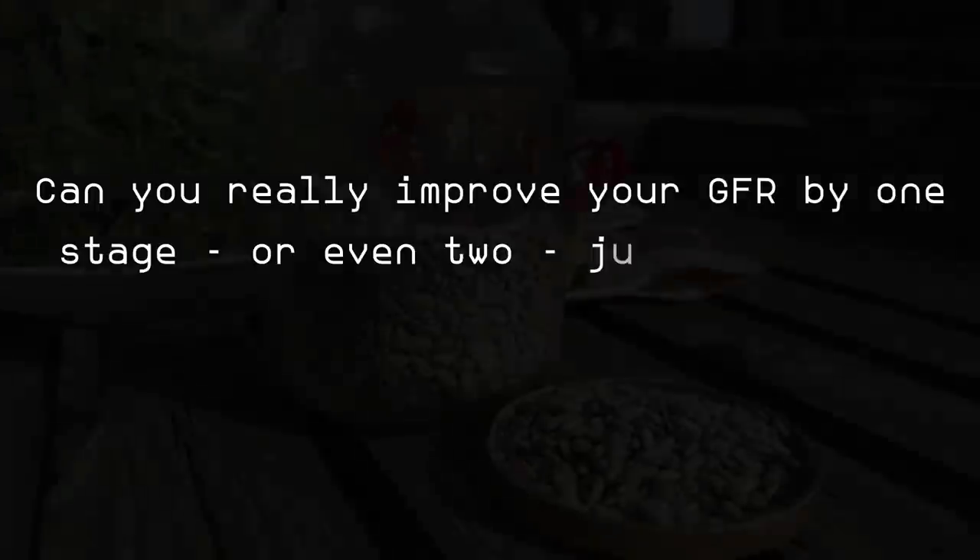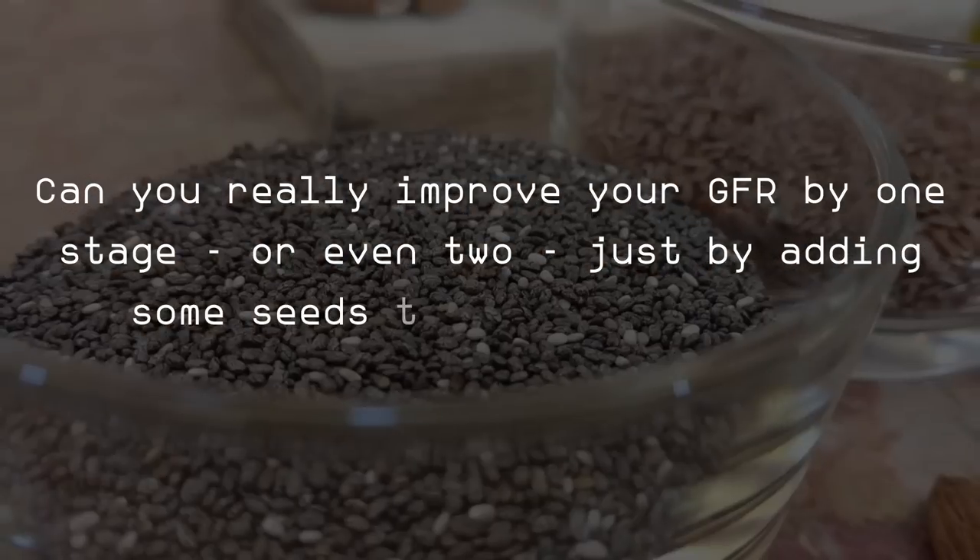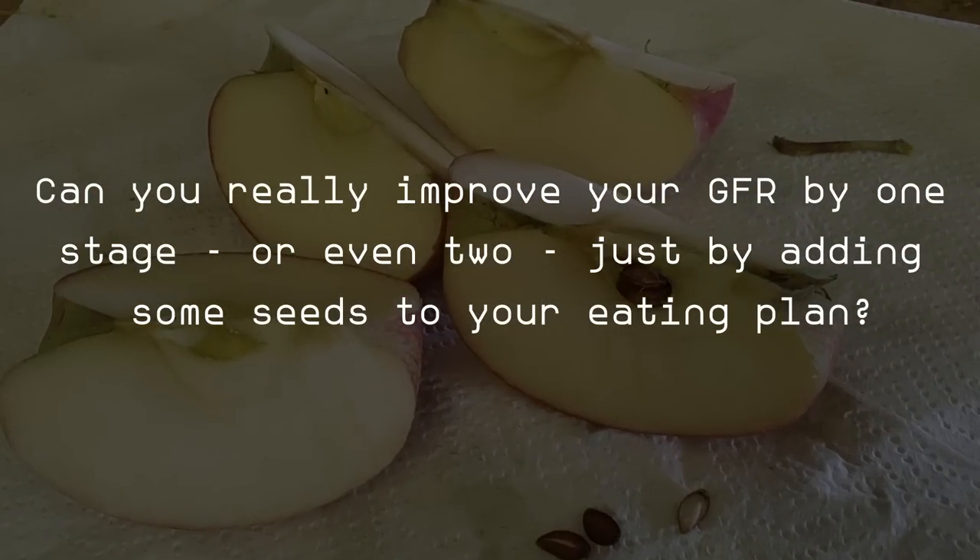Can you really improve your GFR by one stage or even two, just by adding some seeds to your eating plan? Today we will answer exactly this question. You're gonna like it.